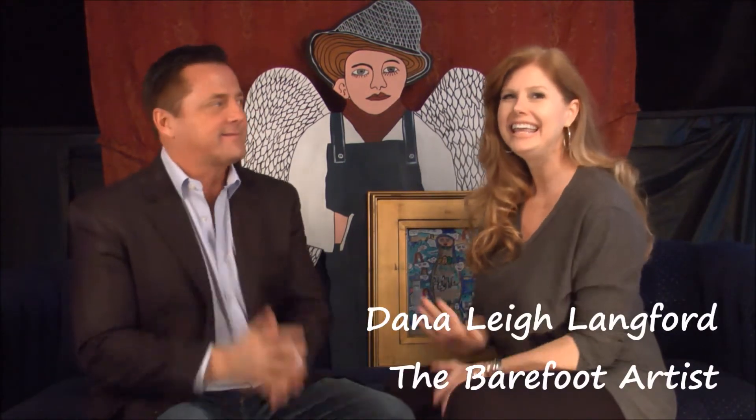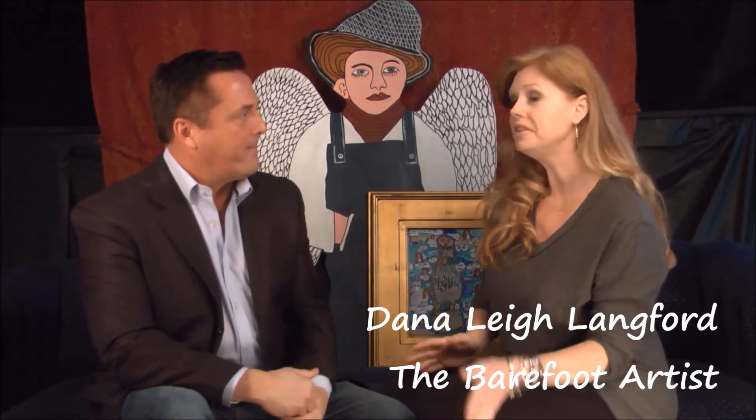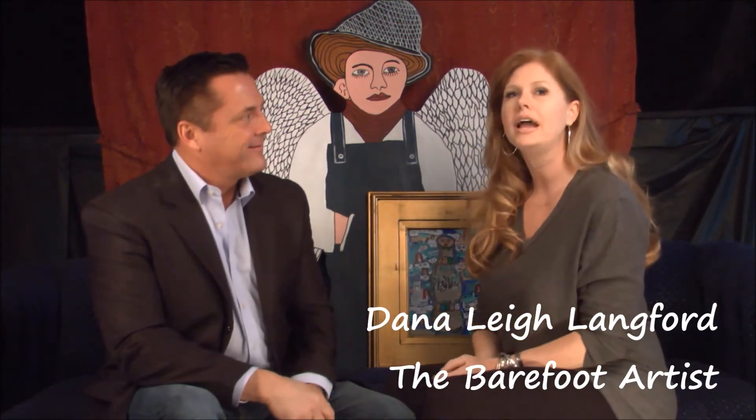Here we are on the Nashville Casting Couch with Dana Lee Langford, the Barefoot Artist. Why are you called the Barefoot Artist? Well, obviously I'm wearing shoes today — that's where the question came in. That's a great segue.